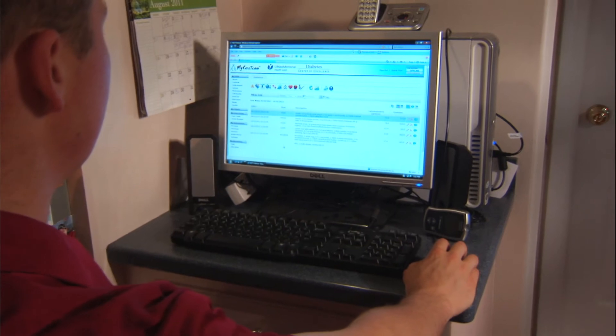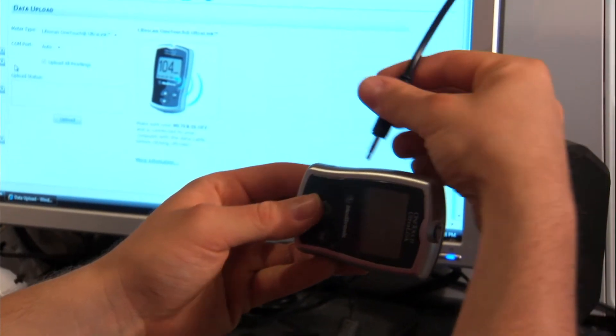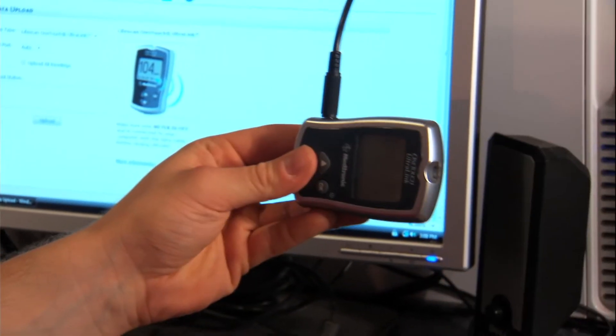I work full time and I do a lot of things outside of work. I test my blood sugars about six or seven times a day, and every couple of days I'll upload my information.